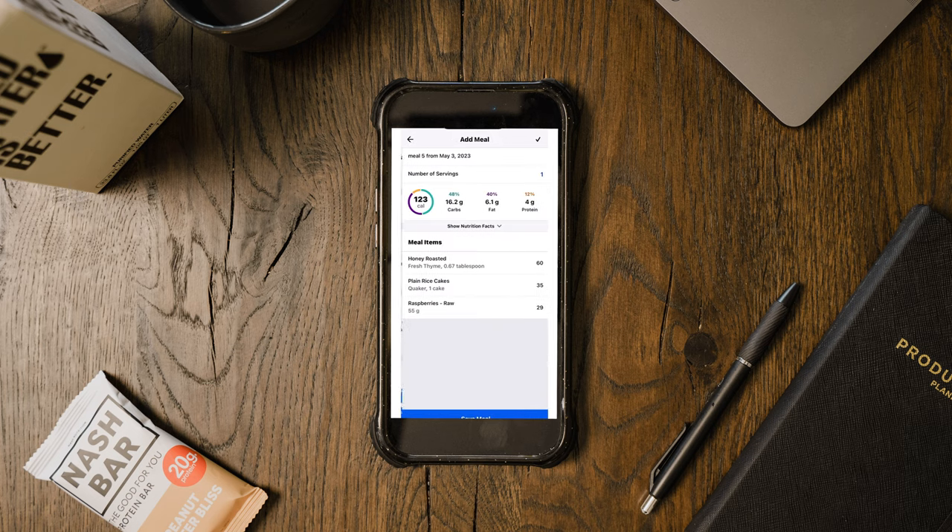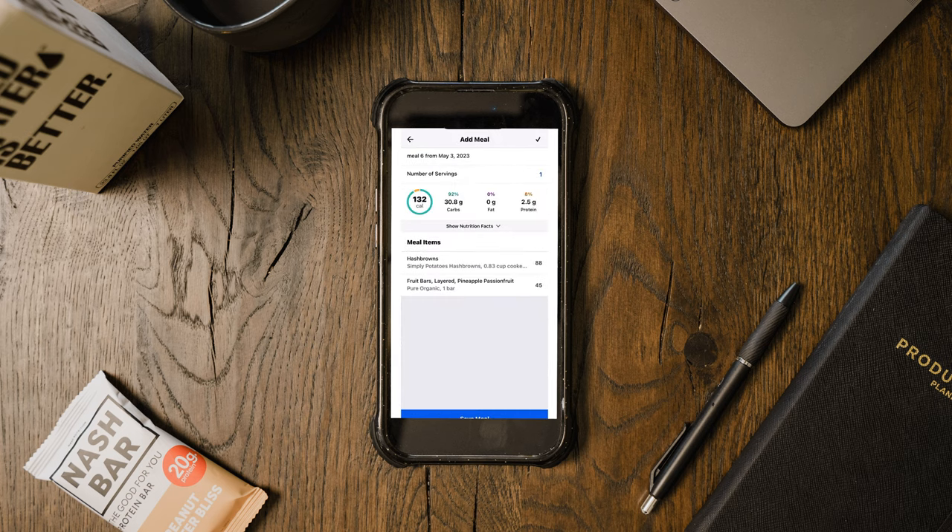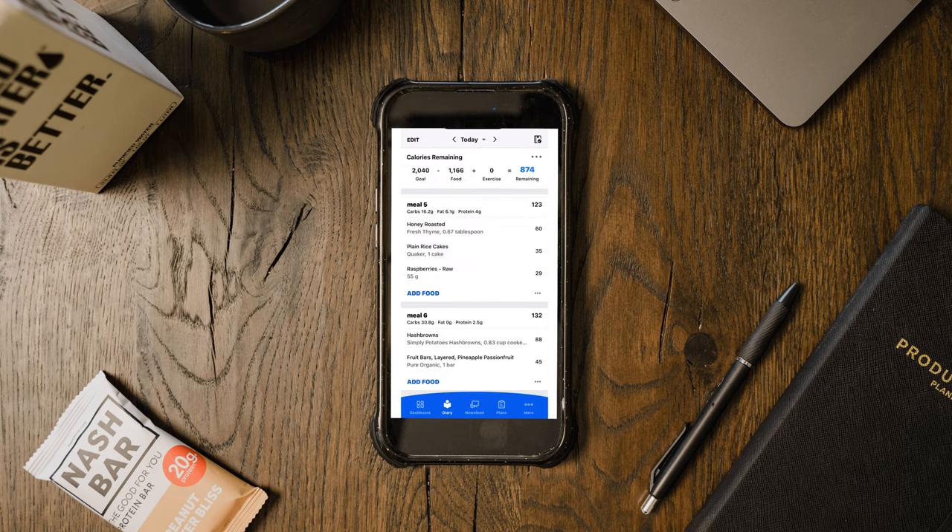In meal five, you'll see a rice cake with peanut butter and raspberries, which is something I eat alongside my lunch. Coming down to meal six, you'll see me add in some hash browns, which I eat with my breakfast but wasn't regularly doing until recently, so I had it separated. I also have a fruit bar in here because I was going to train earlier and felt like I needed a little bit of food.